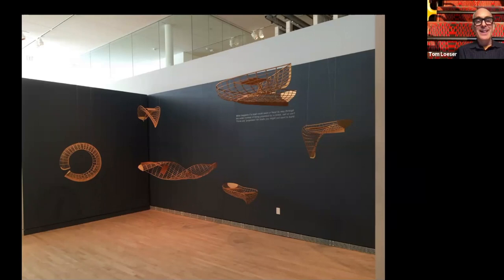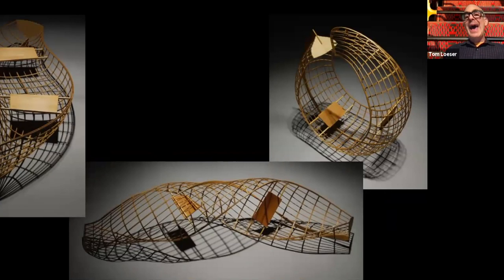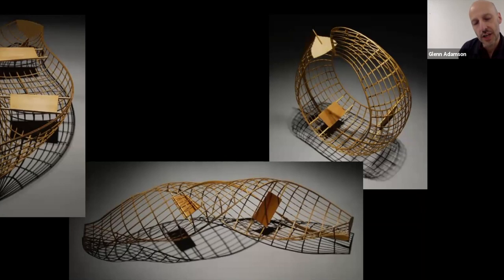Everything that I make is related to function and gets its meaning from function. But this whole series came from developing bad ideas for boats. A boat is such a strict functional object — basically symmetrical — so starting to play with asymmetricality, and also notions of movement, of how things move through water — that's where all the various flotilla forms came from: thinking about movement through water and dysfunctional versions of function that aren't worth a damn unless you think about how they relate to function.